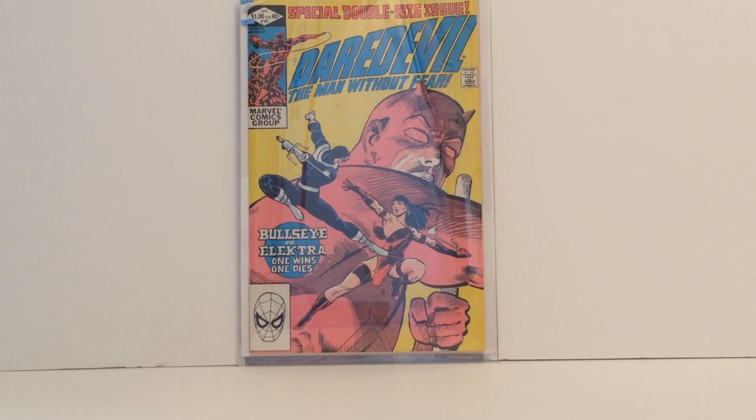Now for one of the special books I was able to get — as far as the Elektra collection goes, this one's actually in the top loader. It's going to be the Death of Elektra: Daredevil number 181. This one is actually the version that has the UK price on the top, so it's the same book but a little different in the guide. Either way I'm extremely happy to get it and I just think it's awesome.